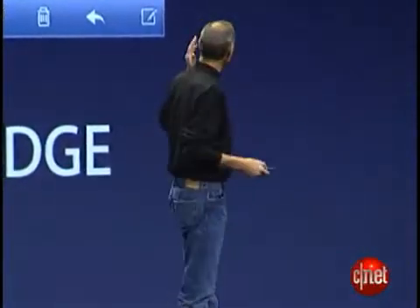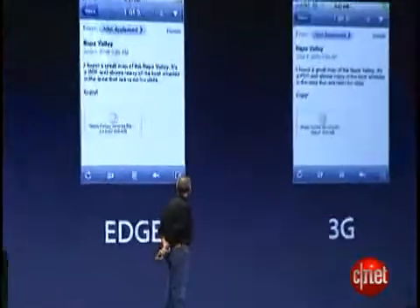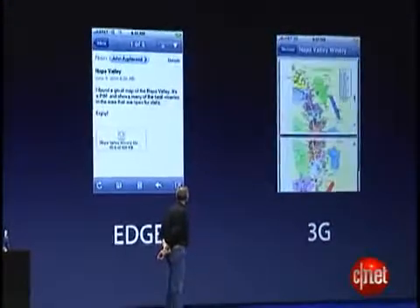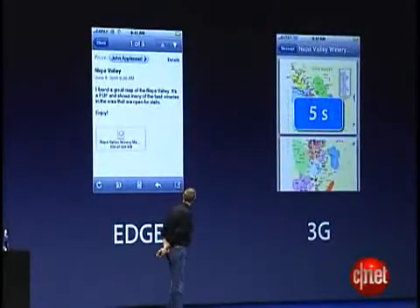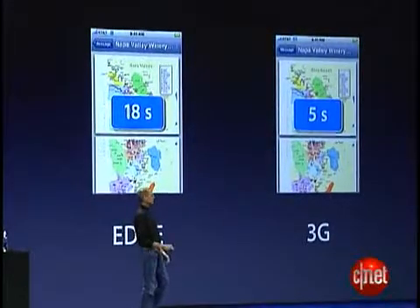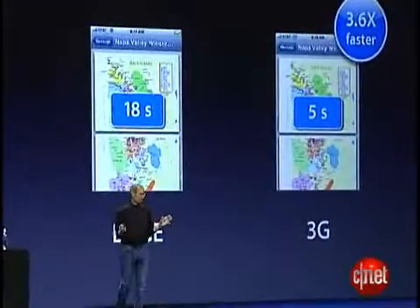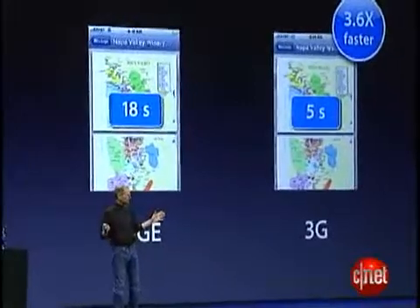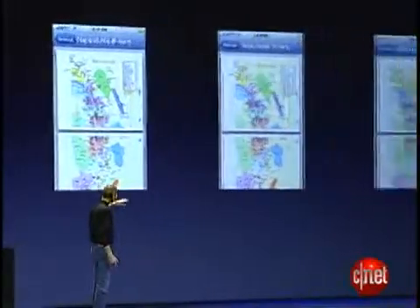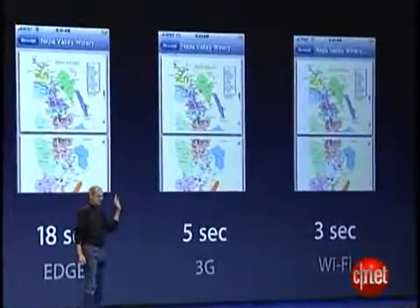Now let's look at a very typical scenario: you've got an email attachment you want to look at, you tap on it. The 3G version downloads in 5 seconds, and the EDGE version in 18 seconds — that is 3.6 times faster on the 3G version. We can see a real difference in download speeds.